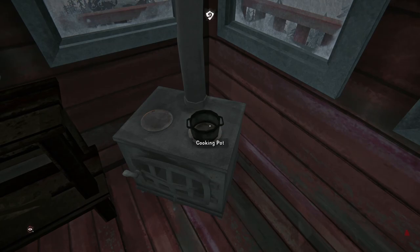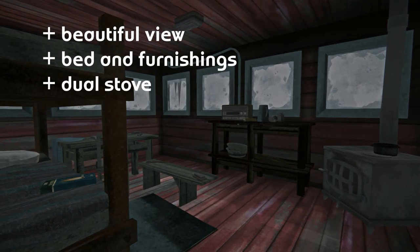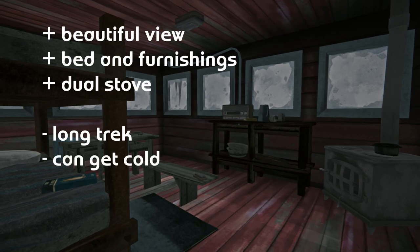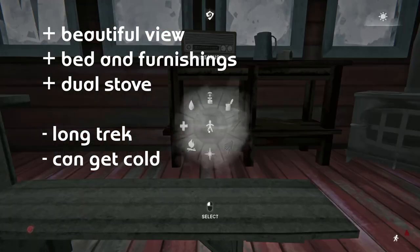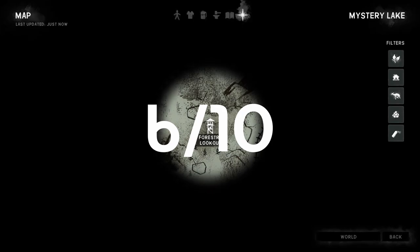The Forestry Lookout has a beautiful view, a bed and furniture, and a dual stove, but the long trek takes a good chunk out of your warmth meter, it can get cold on higher difficulties, and there are very few actual storage containers. 6 out of 10 — a great home for hikers who can manage their hoarding and backpack weight.